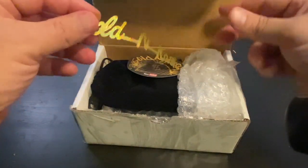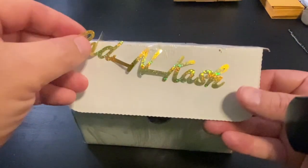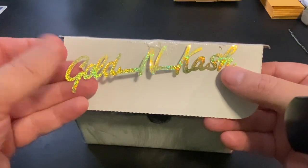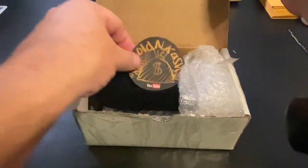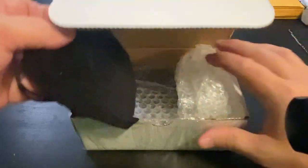Oh, and there you go. Look at that — Golden Cash right there. That's kind of cool. This is a little sticker, Golden Cash, and oh, another sticker. There's another one right there. And I see a velvet pouch — let's see what is inside.